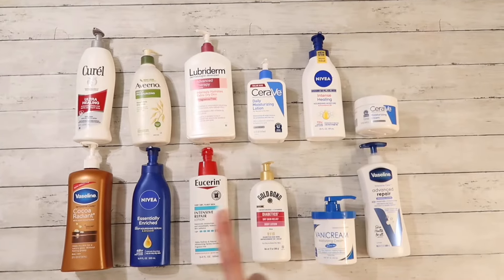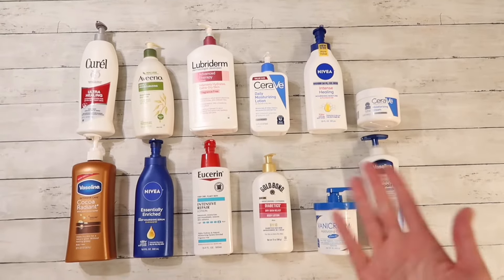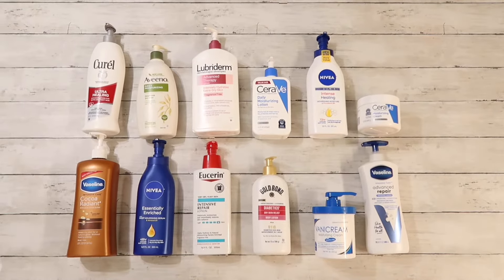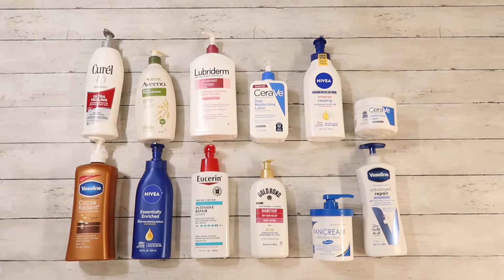Hi friend! Welcome back to my channel. Today I wanted to share with you 12 different lotions that I've tried out for my dry skin. I'm going to share my opinions based on my experiences and rank them. So let's go ahead and get started.